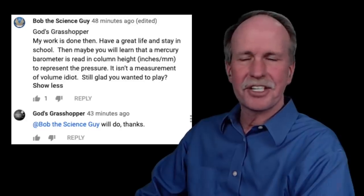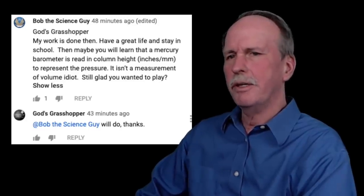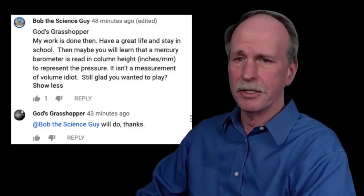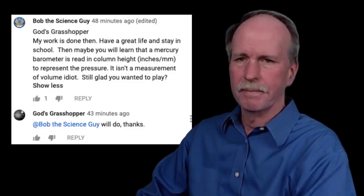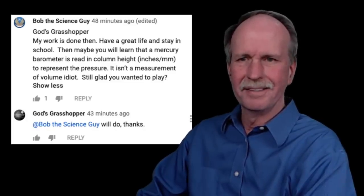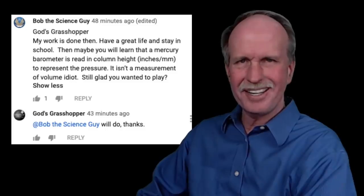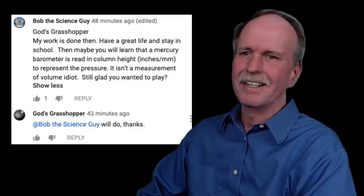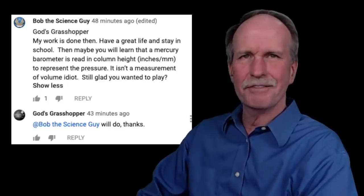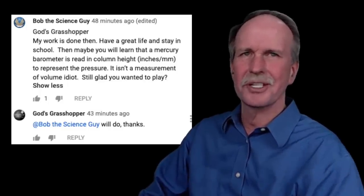God's Grasshopper signed off: 'Have a great life and stay in school. Then maybe you will learn that a mercury barometer is read in column heights — inches or millimeters — to represent the pressure. It isn't a measurement of volume, idiot. Still glad you wanted to play?' He replied: 'Will do, thanks.' At least he's going on for higher education — he might actually make it to high school someday.